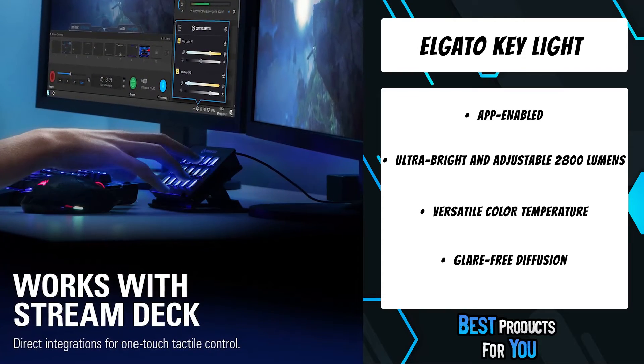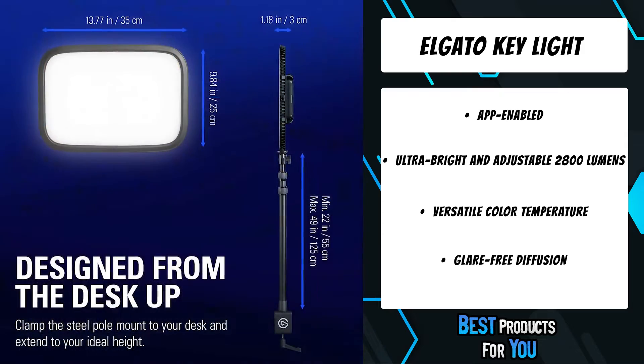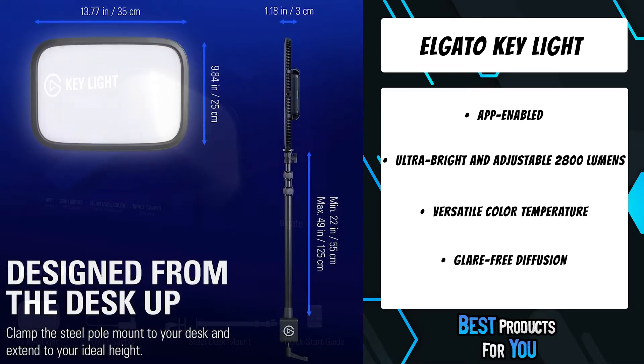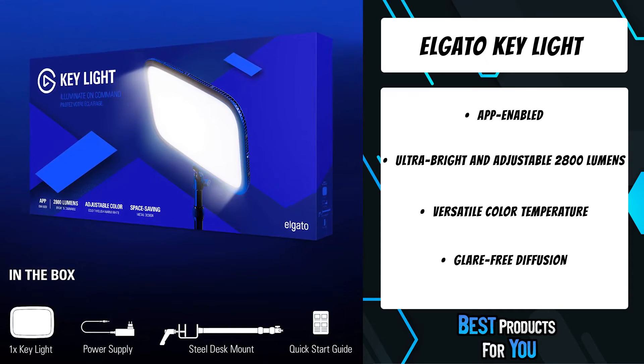Conventional studio lighting can clutter your setup. Built from solid metal, the Elgato Key Light eliminates this issue thanks to a streamlined profile that stays out of your way. It doesn't even touch your floor, plus it stands flush against your wall.